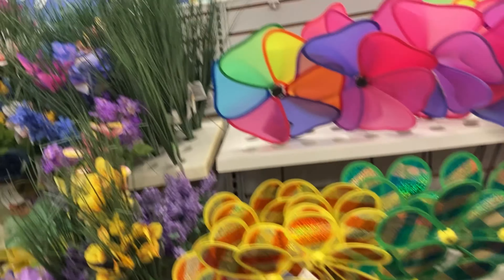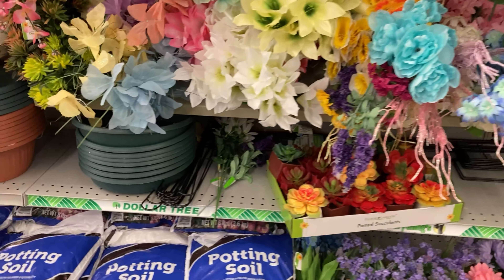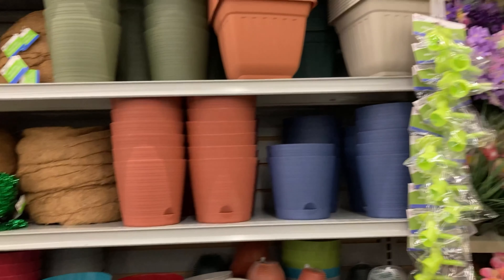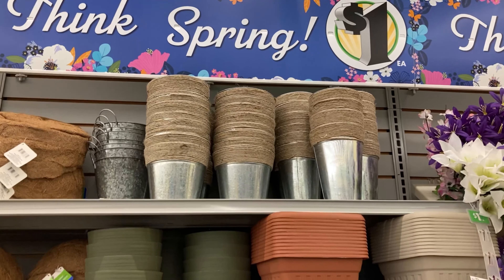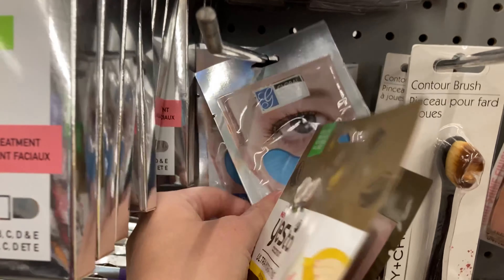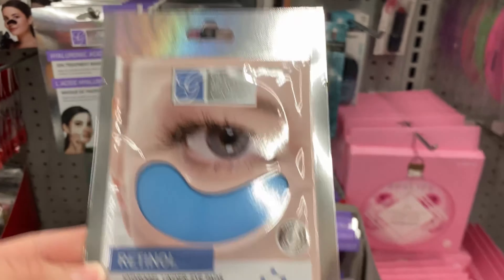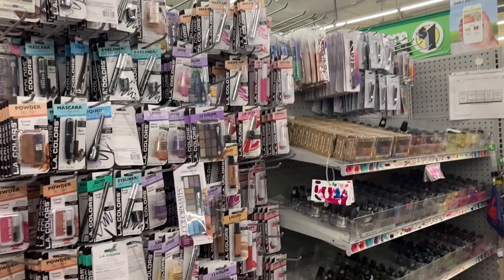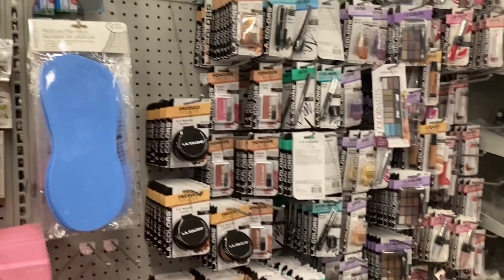They had so many planters and more beautiful florals. I also really liked that they had the big bags of potting soil and some little fake succulents as well. In the makeup section I didn't find any really good makeup, but I did find some different masks and eye patches, a few nice lip glosses — but nothing name brand like I've seen in other stores.